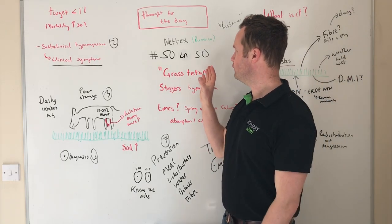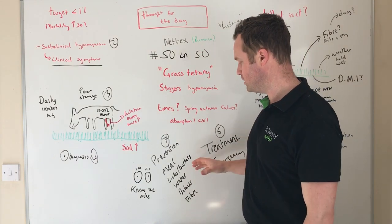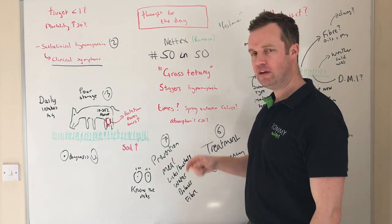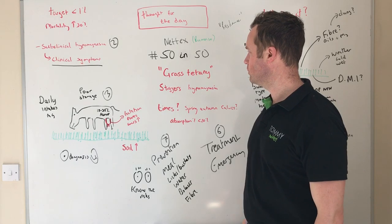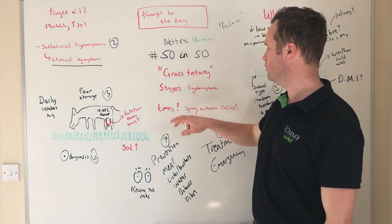We're back with 50 in 50. A huge thanks to NetX and Romenko, who do a huge range of mineral products — I've left a link for their website in the article. Today I'm going to talk about grass tetany, also known as staggers.